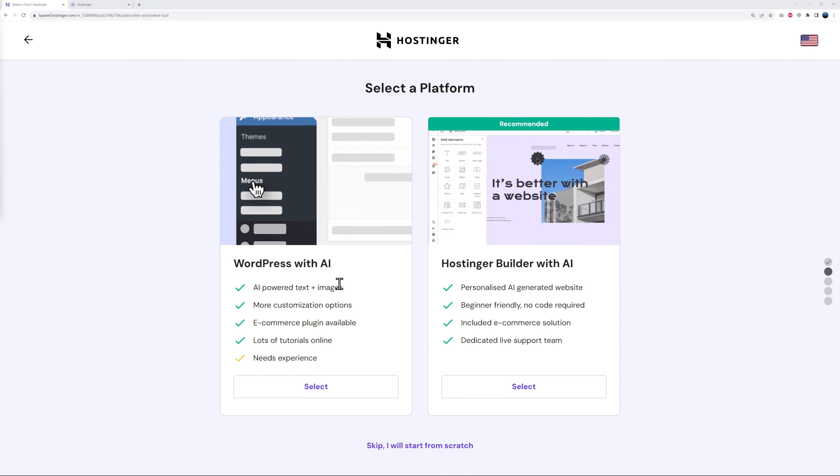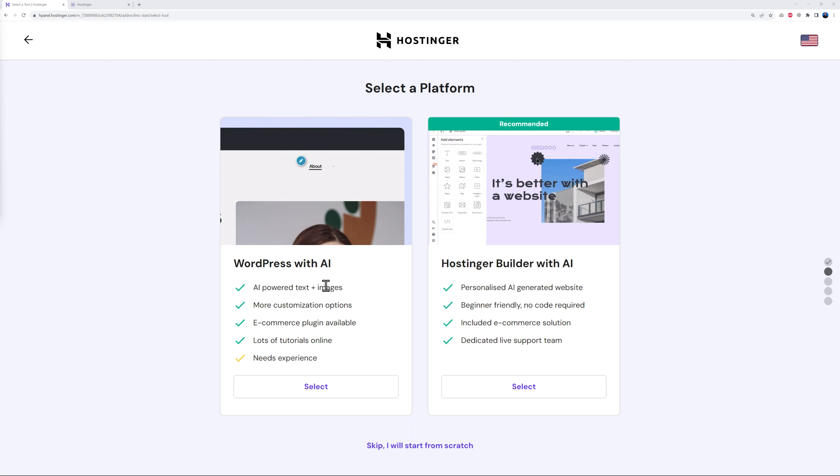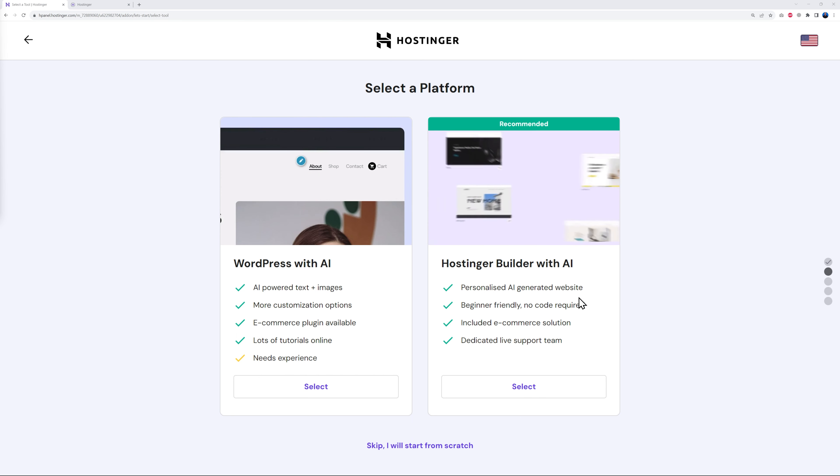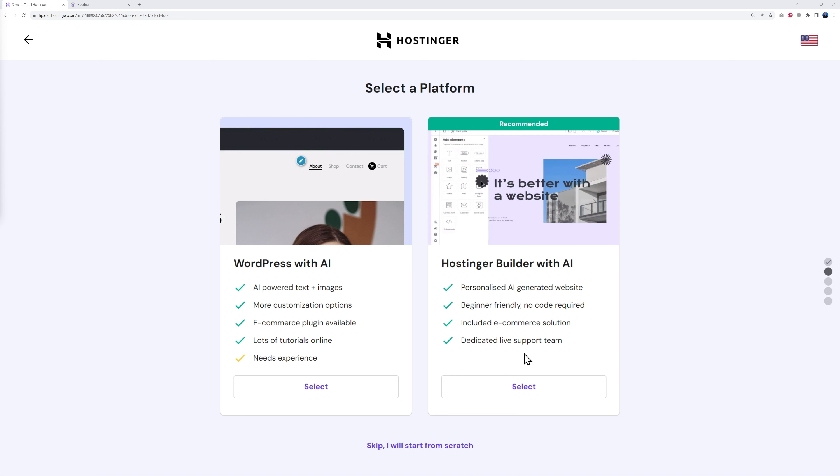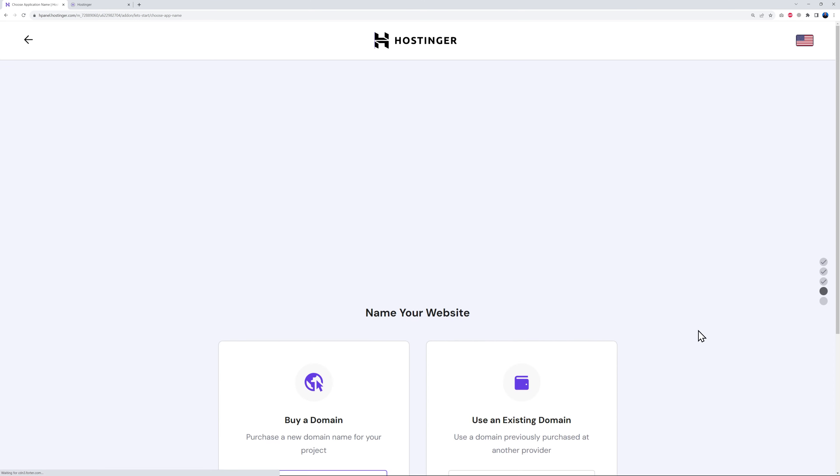Now we need to select 'Hosting a Builder with AI'. You could use WordPress if you're familiar with it, but today we're going to go the easy way with the AI builder — everything is all included. If you want to design a simple professional-looking website, this is a very good option. Let's click Select.